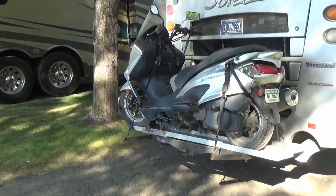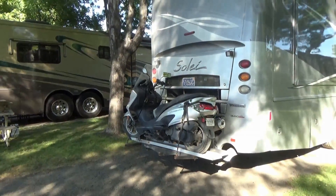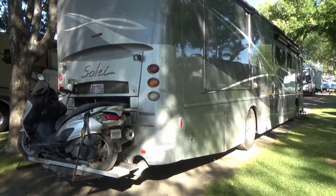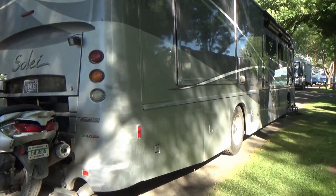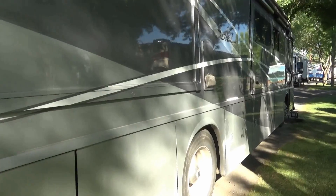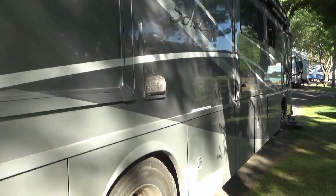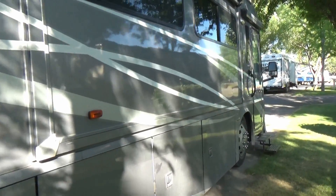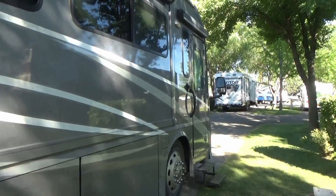Well folks, I got my scooter packed back up. I hope you enjoyed today's video. Tomorrow morning I'm headed out to my last Idaho destination on this circuit — Twin Falls, Idaho. Good day folks, thank you.